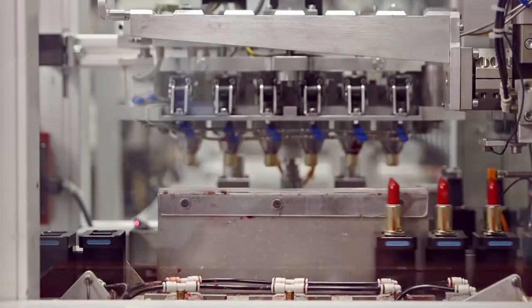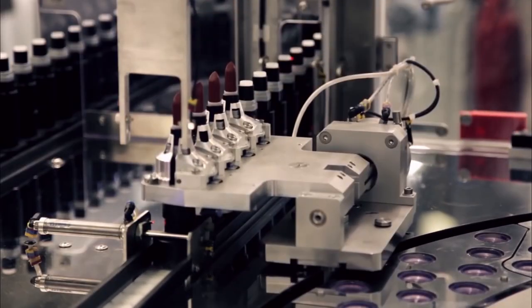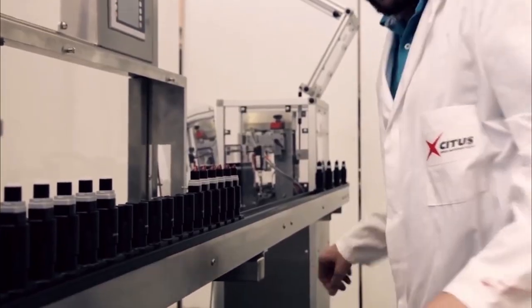Lipstick is one of the most used cosmetic products, and its manufacturing process is enjoyable to watch. The colored liquid is placed into the mold, and after that, it is heated and fitted into the cover.